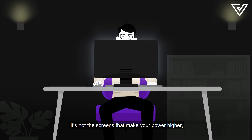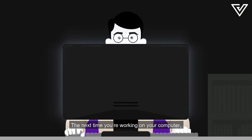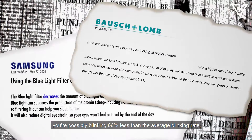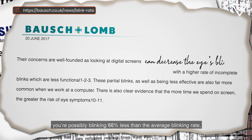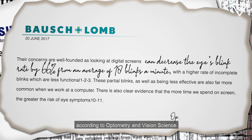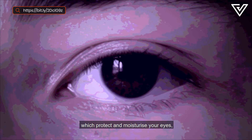Like your eye power — it's not the screens that make your power higher, it's how you use it. The next time you're working on your computer, observe how often you blink, because you probably don't. In fact, you're possibly blinking 66% less than the average blinking rate of 18 times per minute, according to Optometry and Vision Science. Blinking helps to renew the tears which protect and moisturize your eyes so they don't get dry.